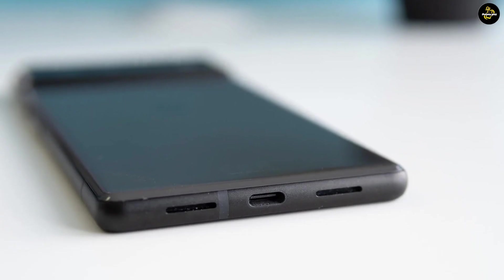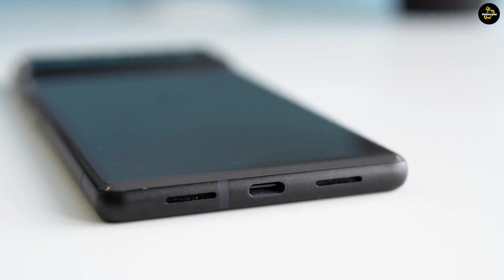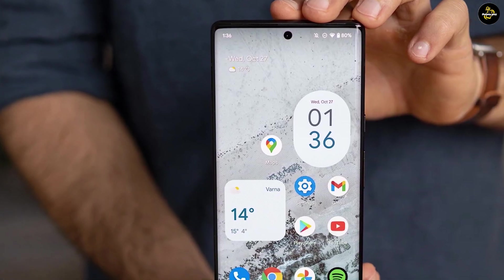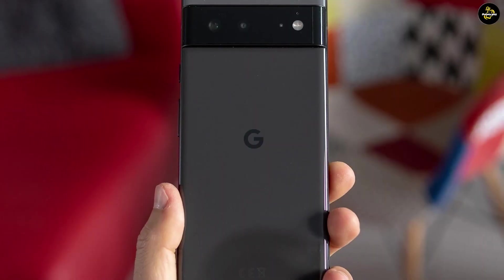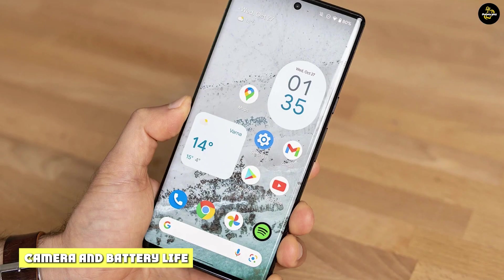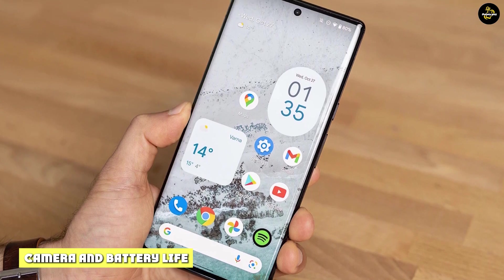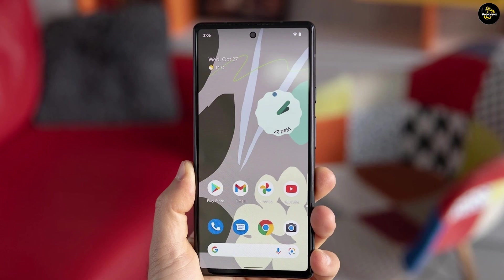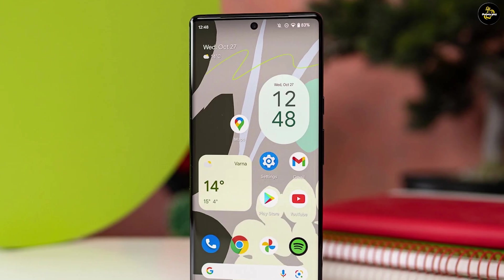Both displays use the new Gorilla Glass Victus material, but only the Pixel 6 Pro has a Victus back — the Pixel 6 makes do with older Gorilla Glass. Both phones charge at up to 30W via a wired connection, but wirelessly they differ slightly. The Pixel 6 Pro supports 23W wireless charging, while the Pixel 6 tops out at 21W.